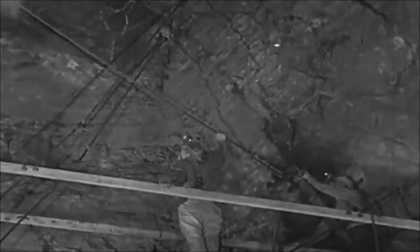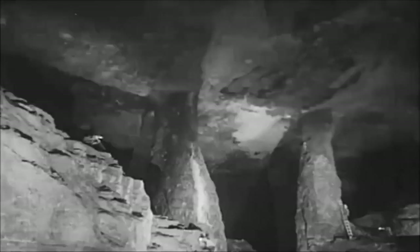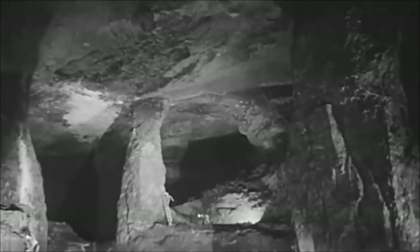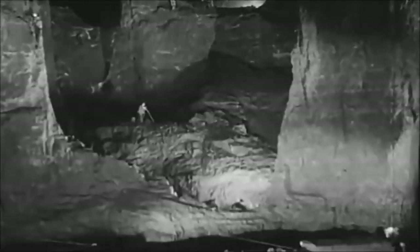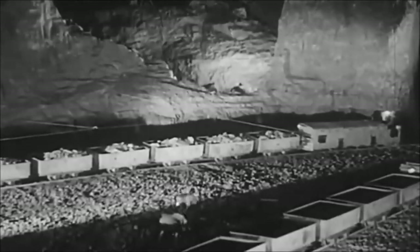Safety is the paramount consideration at all times. As drilling progresses, the work is carefully inspected by the foreman. In these large stopes, prospecting and mining is continuously carried on. Large boulders are drilled and blasted to facilitate removal of the ore, while surveyors measure the stopes and gather data to keep mining maps up to date.